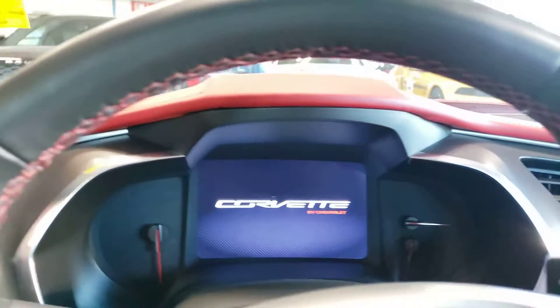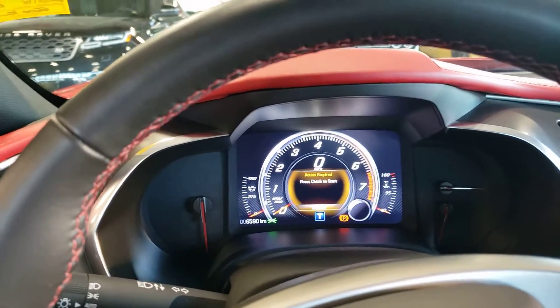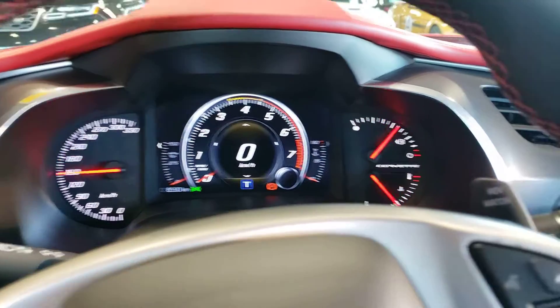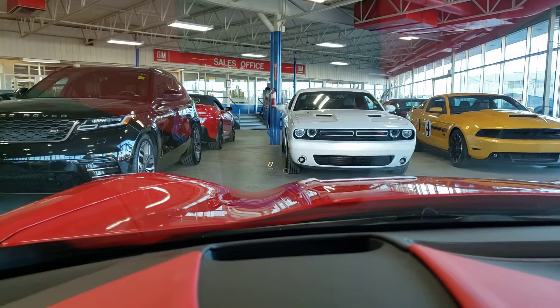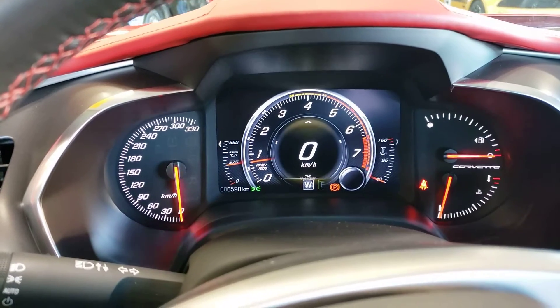This one also has the heads-up display. Let's give it a quick start here — I'll roll down the windows just so you can hear what it sounds like on a cold start. Beautiful. Nothing like the V8. It has satellite radio, heated and vented seats, and a heads-up display — you can kind of see it there, it says zero at the moment. On all Corvettes you can actually switch the mode it's in, depending on what you want it to sound like.